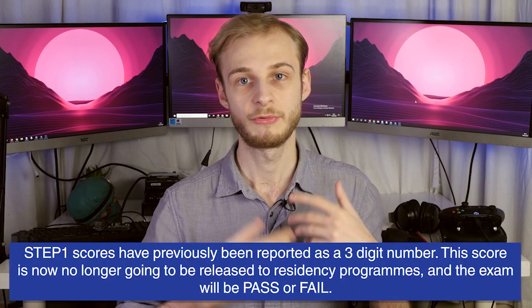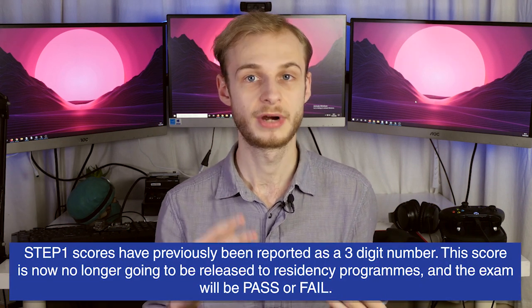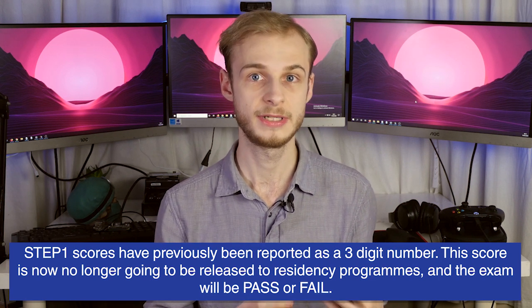In practicality, step one has historically been reported as a three-digit score sent to the residency programs you applied to. Those programs are no longer going to receive those scores — they will only be told whether you have passed or failed. Exactly why they've done this isn't massively clear; it came out of the blue for virtually everyone and there was no indication it was going to happen. But a lot of the cited reasons seem to be to do with student well-being — think about the stress of spending a couple of years essentially memorising a curriculum for one exam that could shape the rest of your life, with students spending thousands of dollars on test materials and preparation.